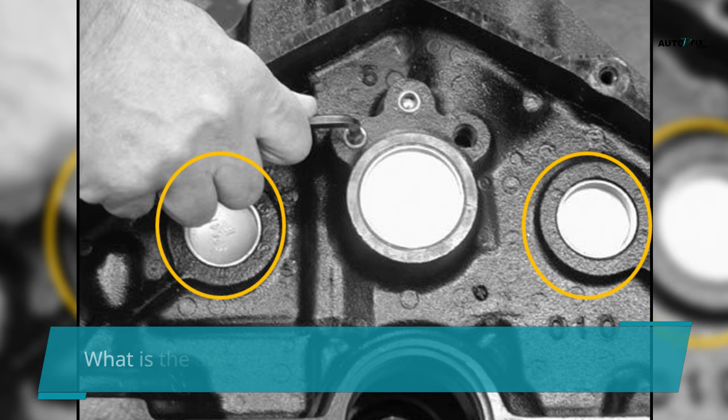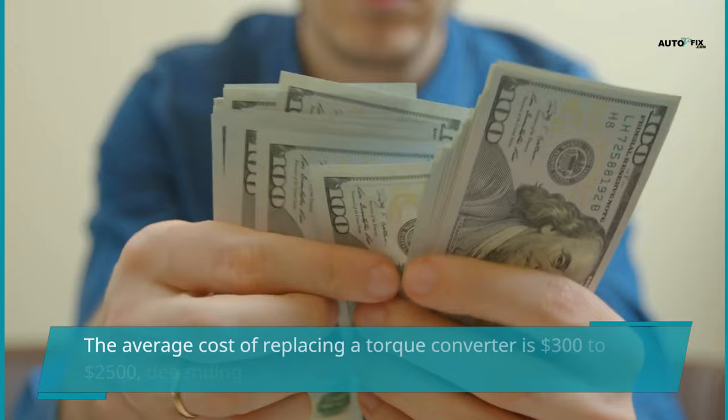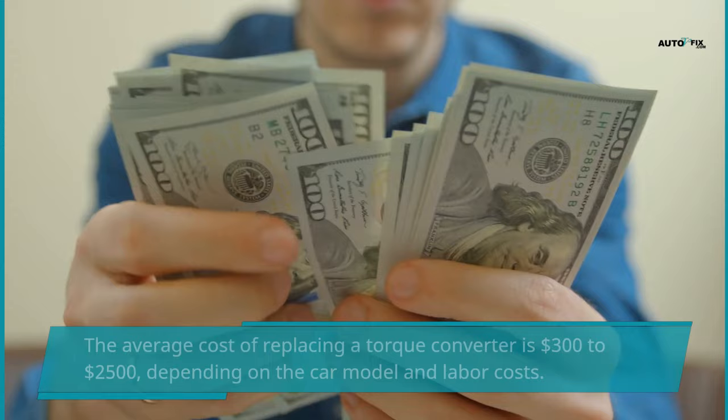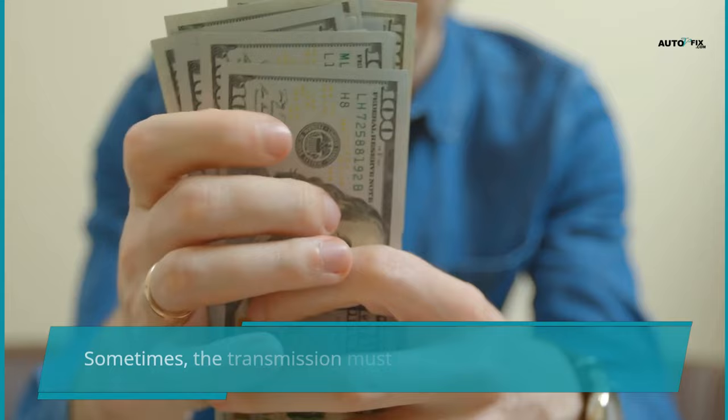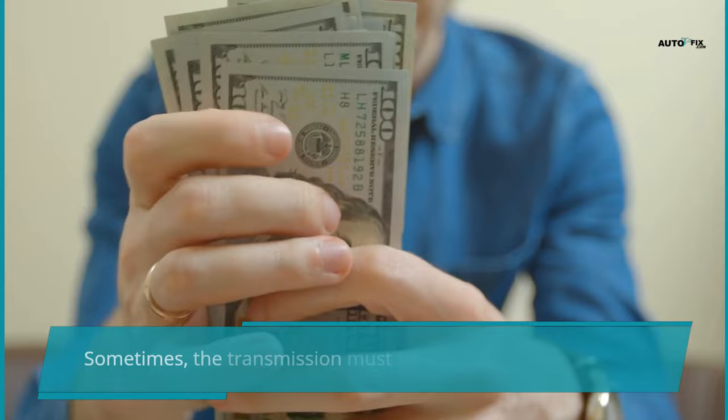The average cost of replacing a torque converter is $300 to $2,500, depending on the car model and labor costs. A new torque converter part costs between $100 and $400. The labor cost of replacing the torque converter is $200 to $2,000. Sometimes the transmission must be taken apart to inspect or replace the torque converter, which is why the labor cost is very high.